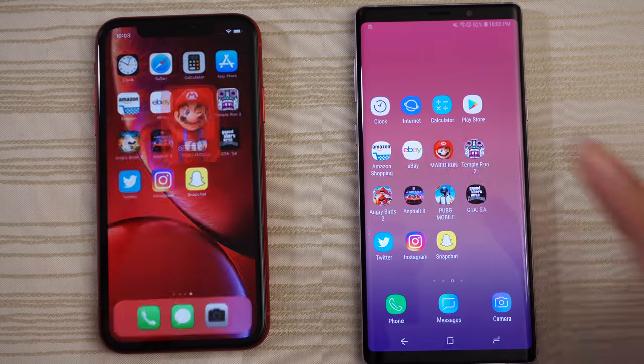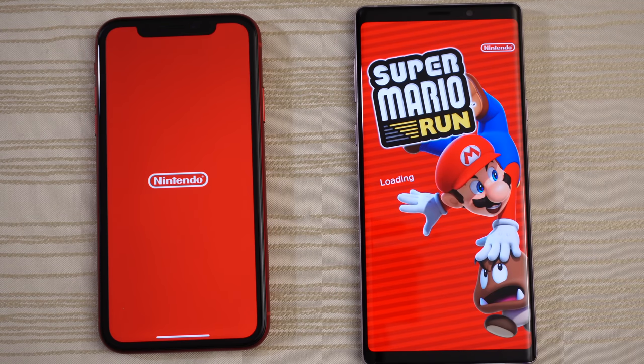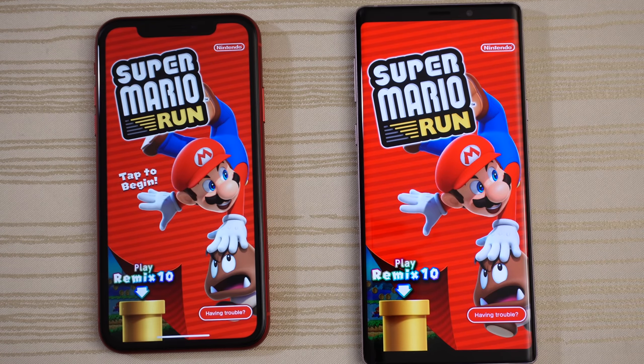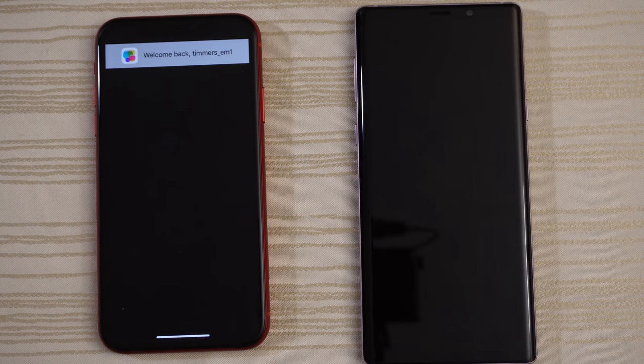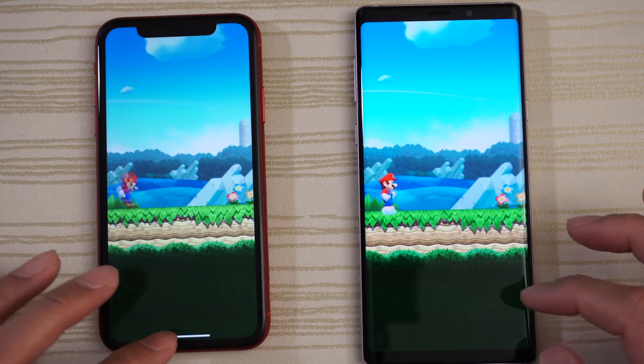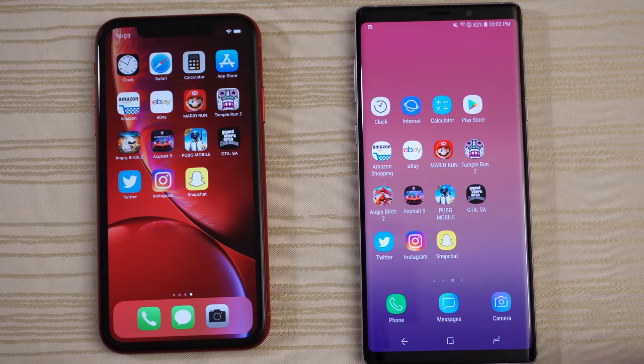Super Mario Run — loading on the Note 9. Will the XR catch up? Give this to the Note 9. Tap to begin — actually running the game, a little bit faster on the XR. We'll leave it there.